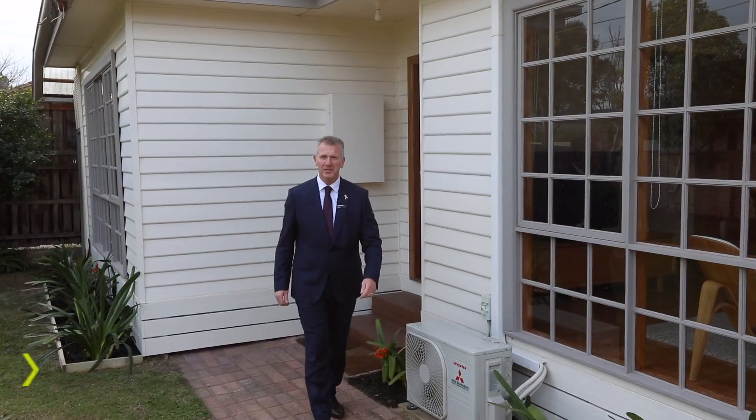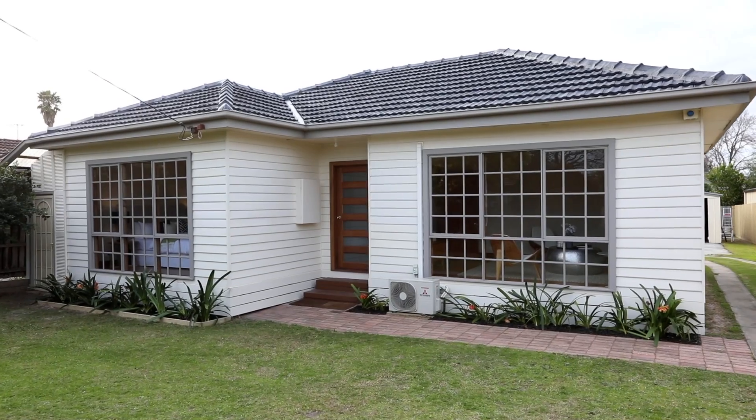Welcome to number 19 Irene Court in sunny Teltanam. This fantastic three bedroom home is just waiting for you to move straight into. Come and check it out with me.